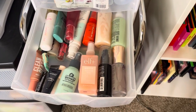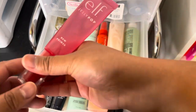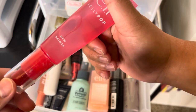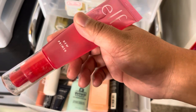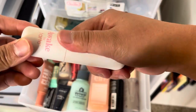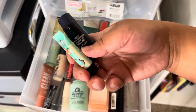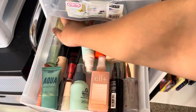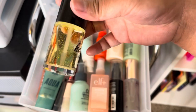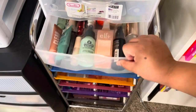Over here are my setting sprays and some primers. I'm decluttering the e.l.f. Cosmetics Jelly Pop Dew Primer — I like it but it's already old. I will repurchase this one. Decluttering this Sunshine Stick from IT Cosmetics because I don't really know what to do with it, and decluttering some other old ones. Also decluttering the NYX Honey Do Me Up — I tried to use it this year but just couldn't.